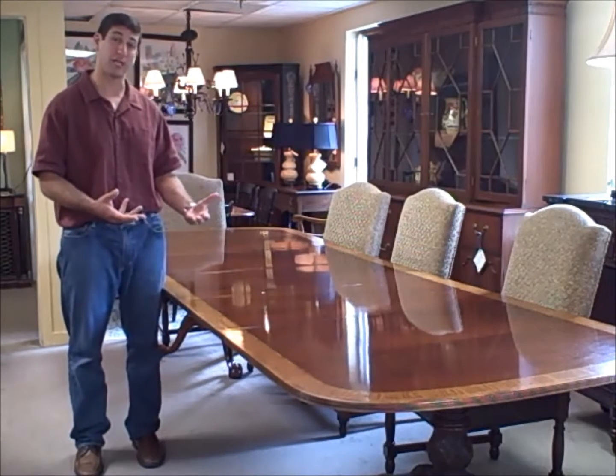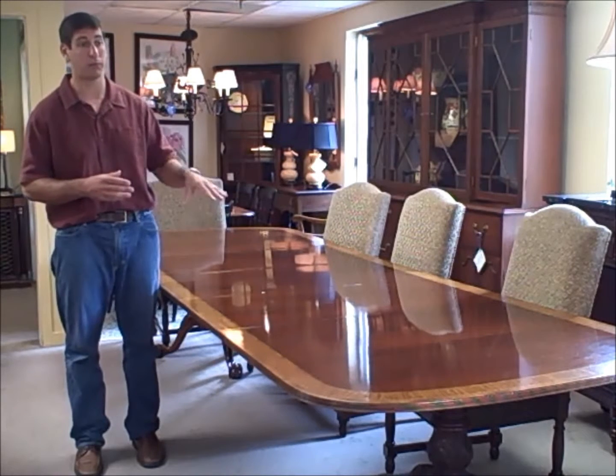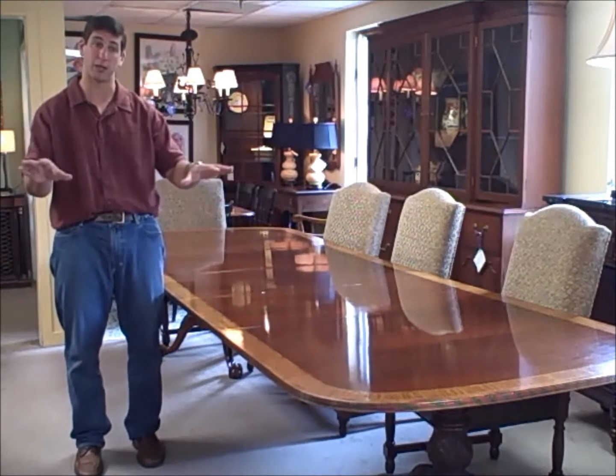It's a beautiful table — it really expands out, will fill your dining room, and is truly gorgeous. We also have a matching server with this piece, as well as a set of chairs that are also Council Craftsman, all priced separately.